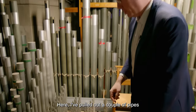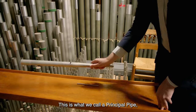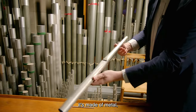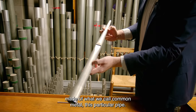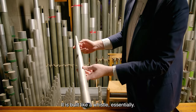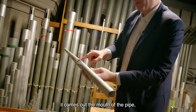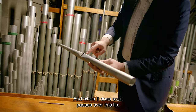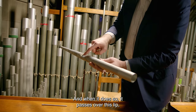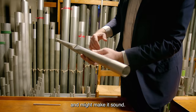Here I've pulled out a couple of pipes for you to look at. This is what we call a principal pipe. It's made of metal — what we call common metal, this particular pipe. It is built like a whistle, essentially. The air comes in at this end, comes out the mouth of the pipe — this slit that's cut into the pipe — and when it does so, it passes over this lip, which causes the air inside to vibrate and make a sound.